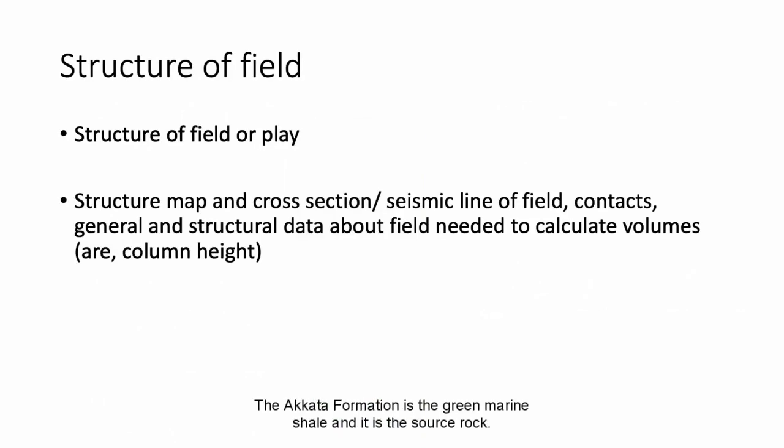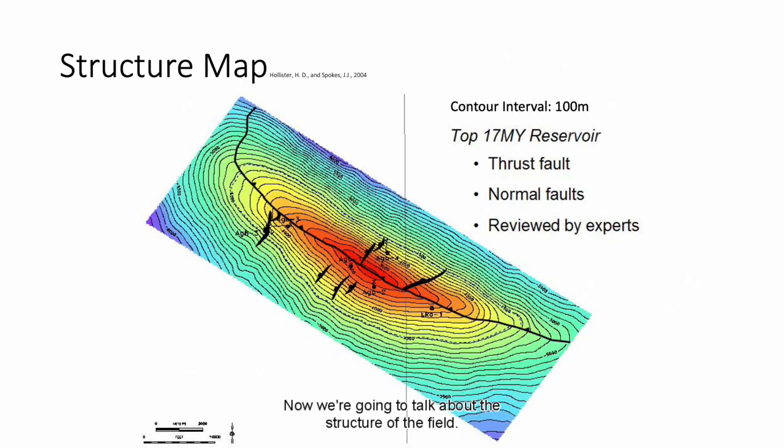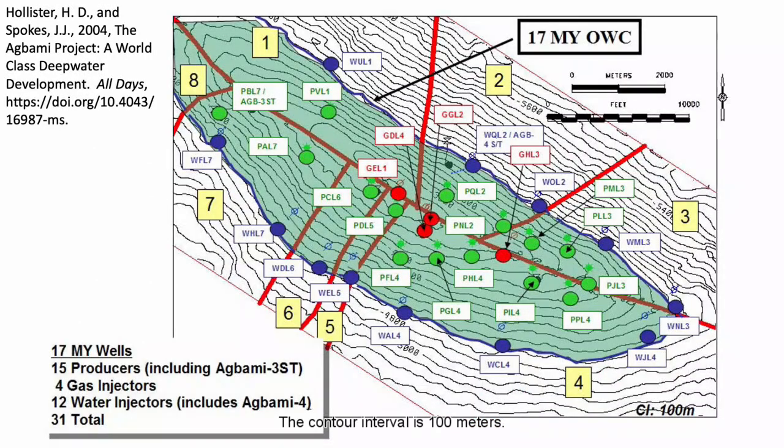Now we're going to talk about the structure of the field. Here is a structure map of the oil field. The contour interval is 100 meters. We can see that there are 12 water injectors at the oil-water contact at 4,500 meters deep in blue, 15 producer wells at shallower depths in green, and 4 injector wells in red. This is a total of 31 wells in this oil field.